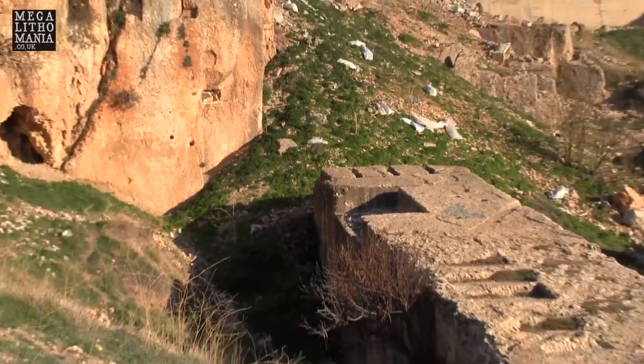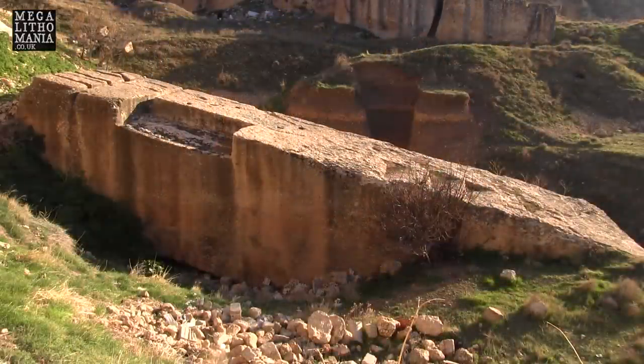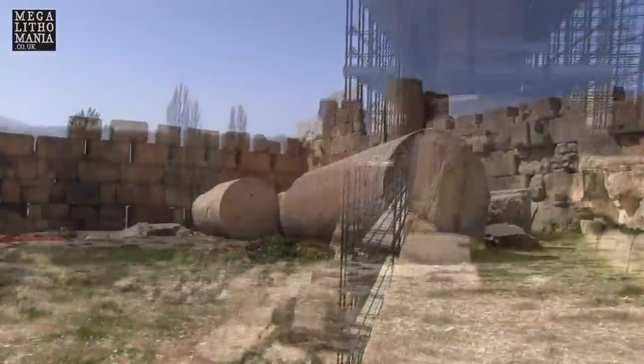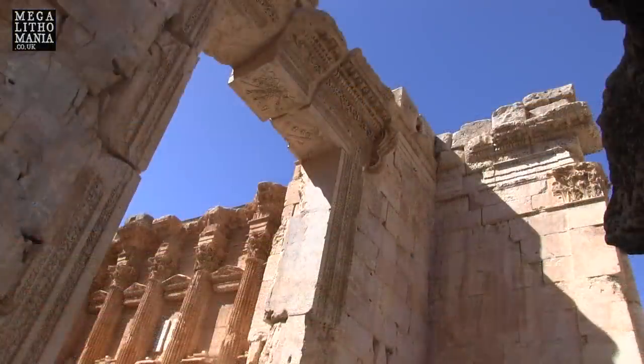I don't entirely believe this is just a Roman construction — I think there's a different level of antiquity we're dealing with here. It's incredible to be in this area, even though it's half rubbish dump and half quarry — it's absolutely beautiful and fascinating. I'm very much looking forward to experiencing the entire Baalbek temple, also called Heliopolis, a name given during the Ptolemaic or Greco-Roman reign. There were strong connections with Egypt, and I believe the same people — perhaps the giants — were involved in the construction, maybe given different names.